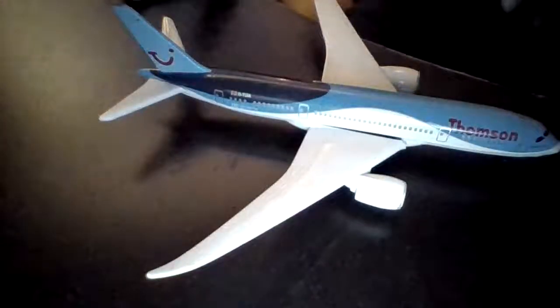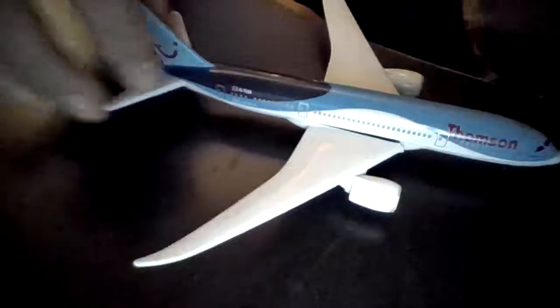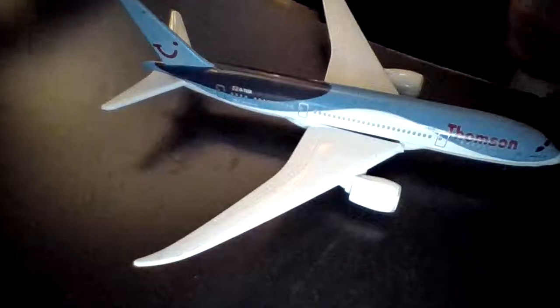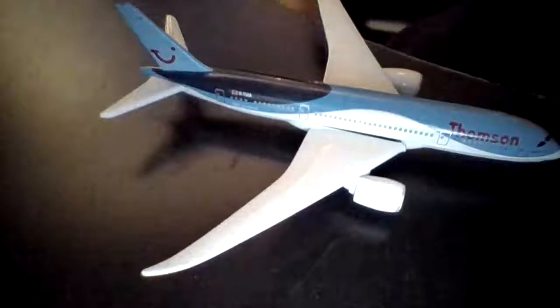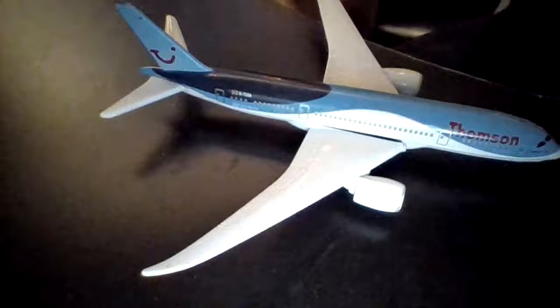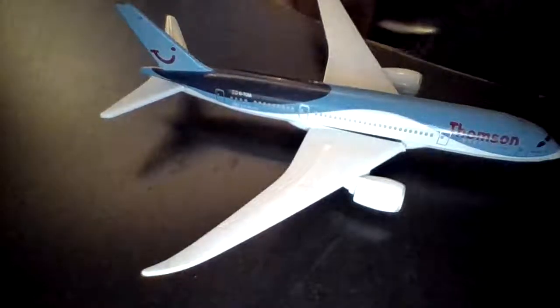So let's start at the back. It has a lovely blue tail with its smile logo, and then it's got dark blue and then a bit darker than the tail blue, and then white, which makes it wavy to make it look modern, like how fast it flies.